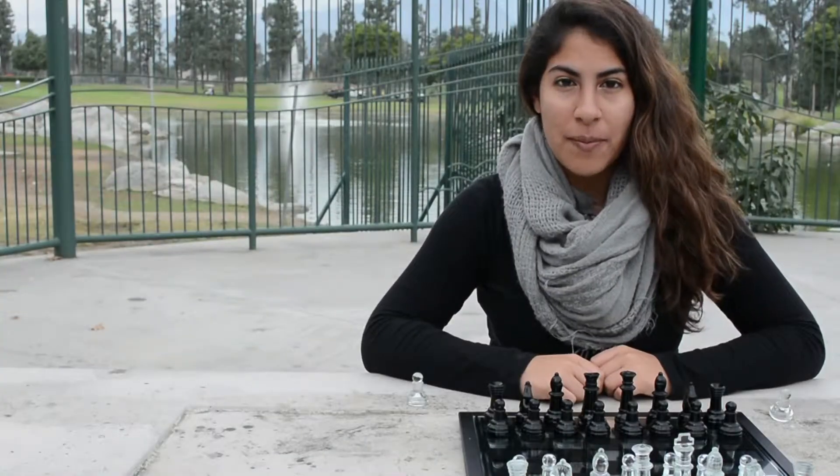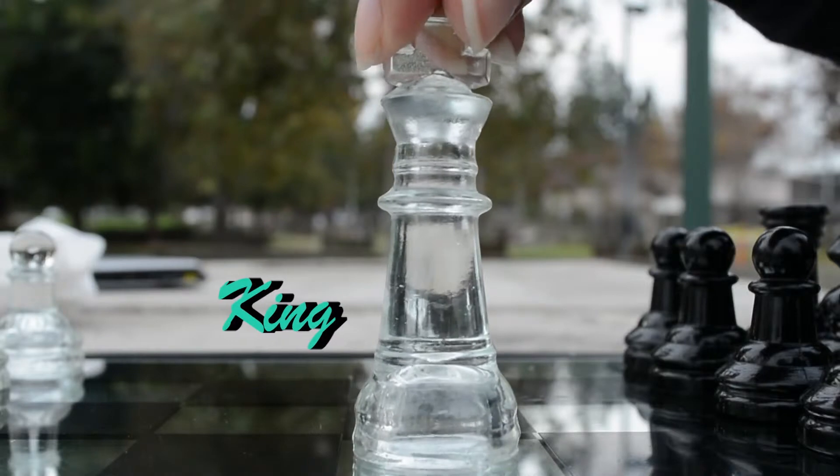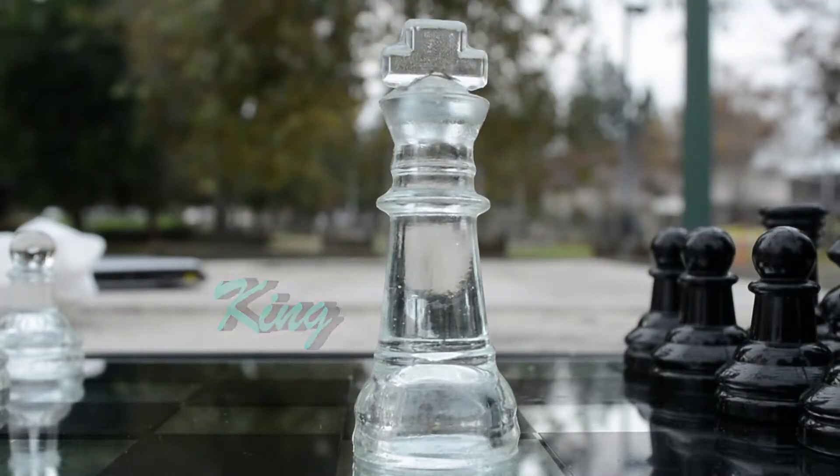The next piece, the most important piece, is the king. The king can only move one space from its original spot and it must always be protected.